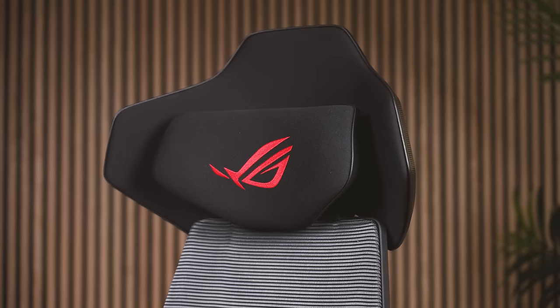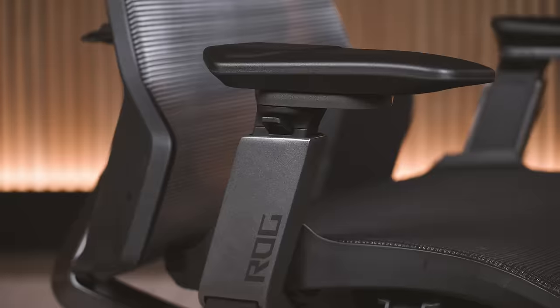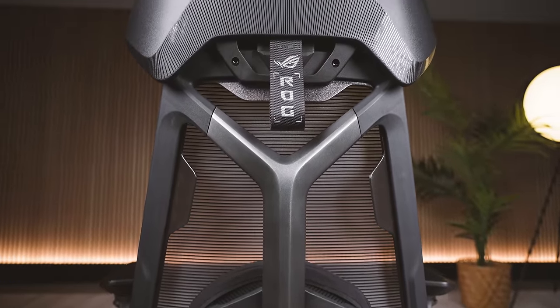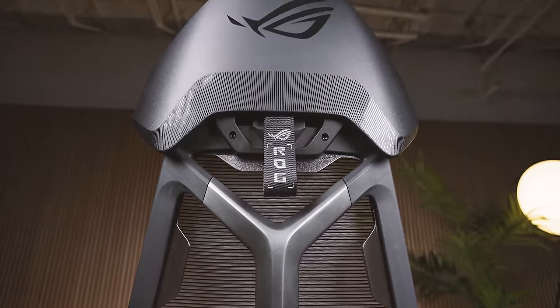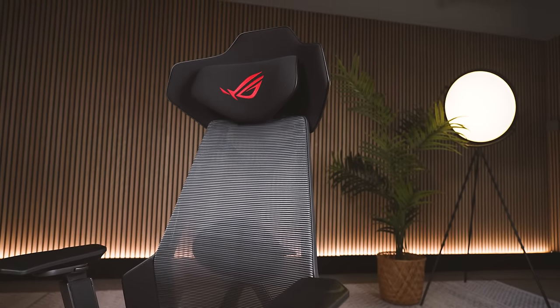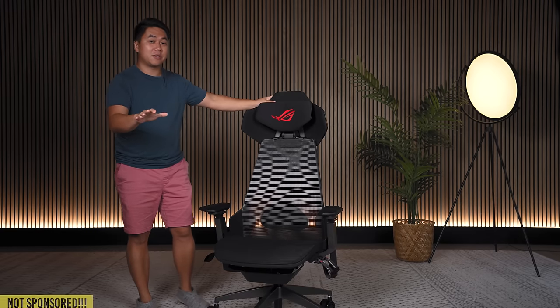This is the ASUS ROG Destrier chair and I love this chair. It is so surprisingly good. It's got these crazy aesthetics I thought were going to be so cheesy, but man it feels really really good — and here's how you know I'm telling the truth.